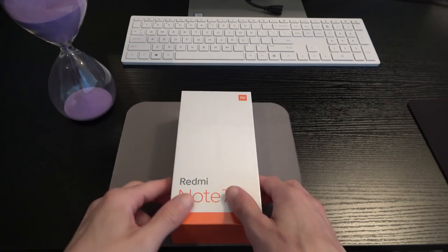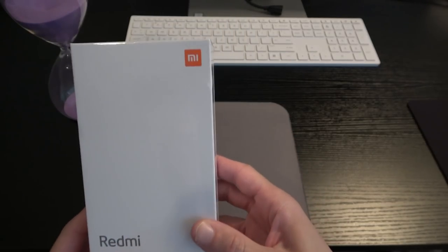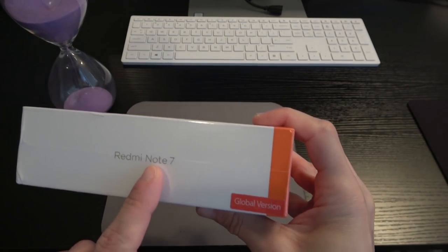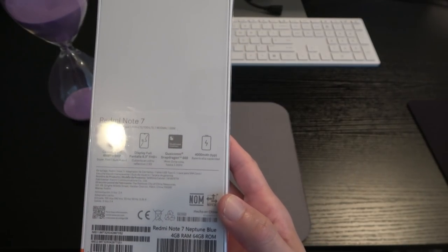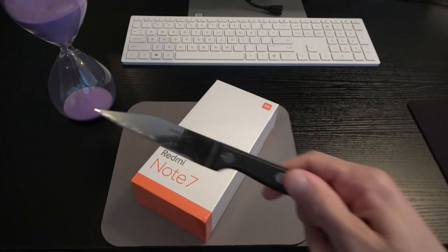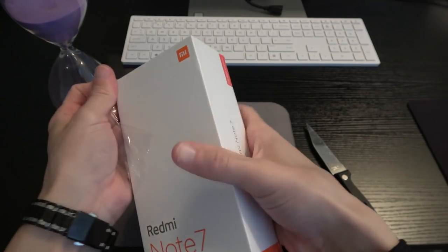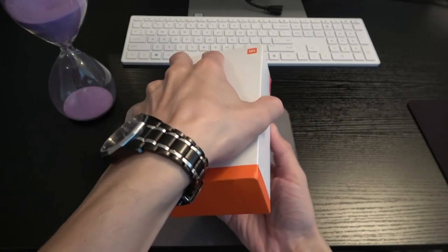That's all for the specs — now let's look at the presentation. I like this nice clean box with the orange trim. It says Redmi Note 7 with the little Mi logo. You can see 'Global Version' on the top and the left side, and the back talks about the specifications and features. It's covered in plastic, so let's get the unboxing knife out and slice that open.